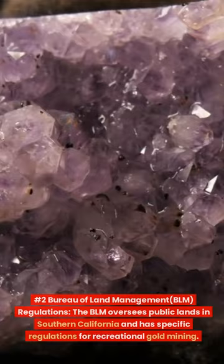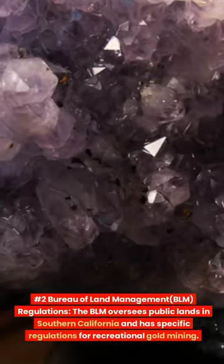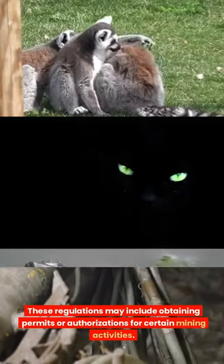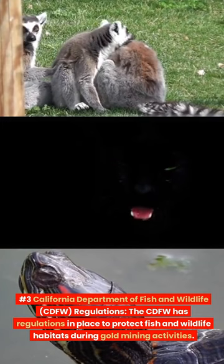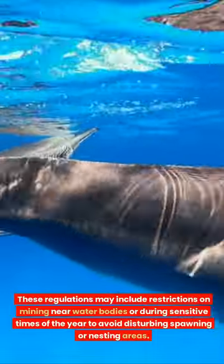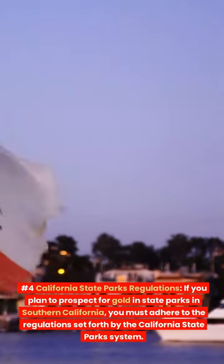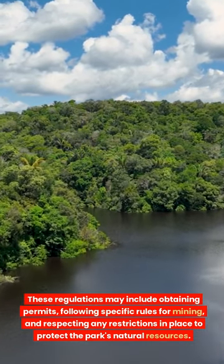Number 3: California Department of Fish and Wildlife (CDFW) regulations. The CDFW has regulations in place to protect fish and wildlife habitats during gold mining activities. These may include restrictions on mining near water bodies or during sensitive times of the year to avoid disturbing spawning or nesting areas. Number 4: California State Parks regulations. If you plan to prospect for gold in state parks in Southern California, you must adhere to the California State Parks System regulations, which may include obtaining permits, following specific rules for mining, and respecting restrictions to protect the park's natural resources.